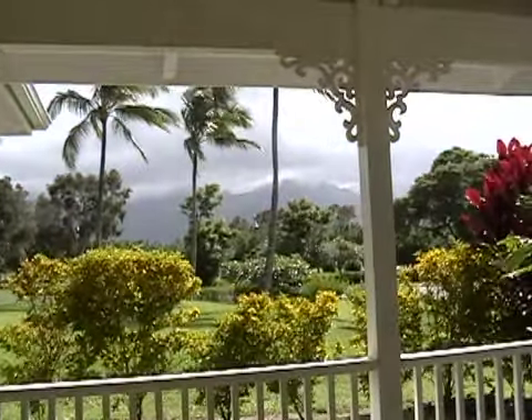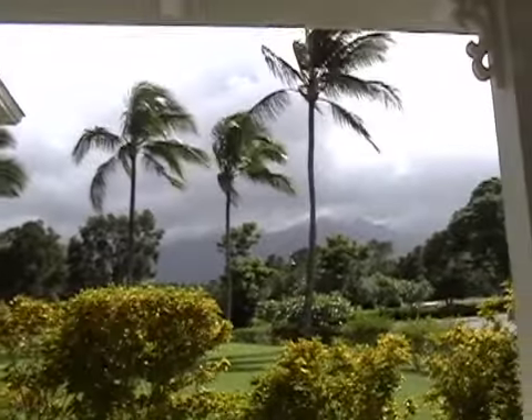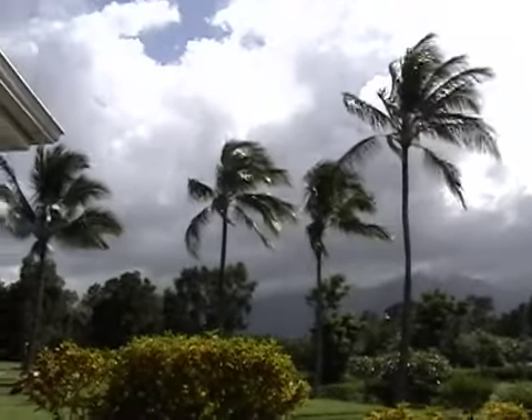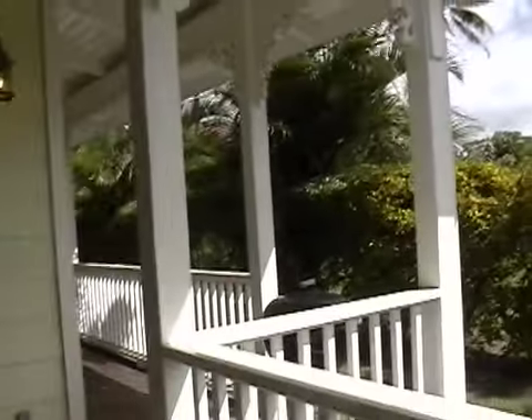Now out on the stamped concrete lanai that surrounds the entire western and northern side of the home. Beautiful views of the Hanalei Mountains. Off in the distance, the palm trees, and of course the Makai Course — you can see the sand traps just right across the street.